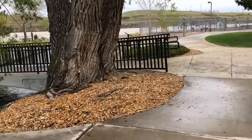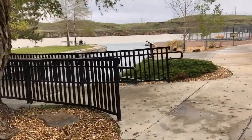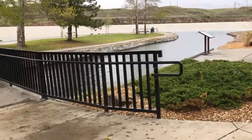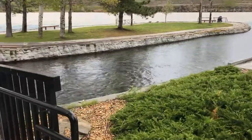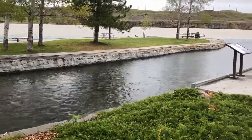Both the Giant Springs and the Roe River help attract lots of visitors to Giant Springs State Park. Did you know that Giant Springs State Park is the most visited state park in Montana? We get almost half a million visitors every single year.